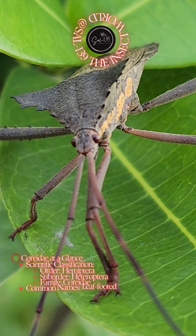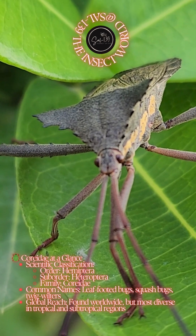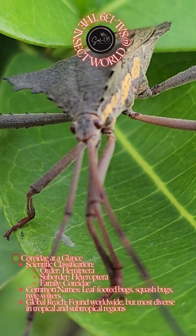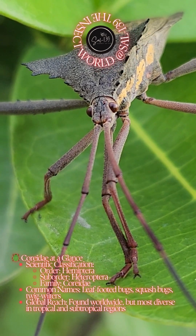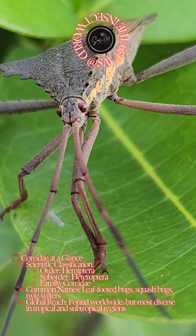Coreidae at a glance. Scientific classification: Order Hemiptera, Suborder Heteroptera, Family Coreidae. Common names include leaf-footed bugs, squash bugs, and twig wilters.